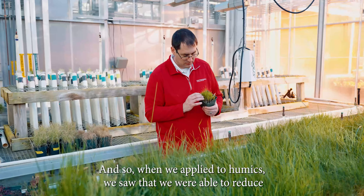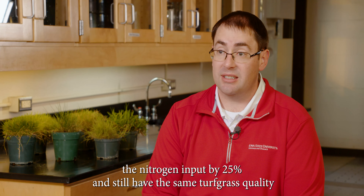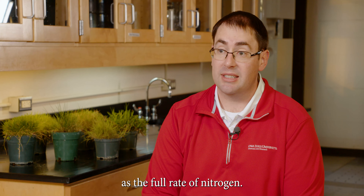When we applied the humics, we saw that we were able to reduce the nitrogen input by 25 percent and still have the same turfgrass quality as the full rate of nitrogen.